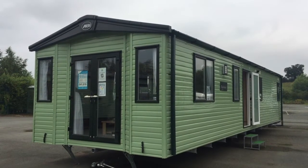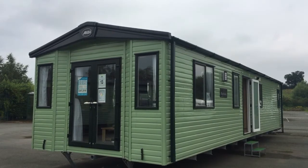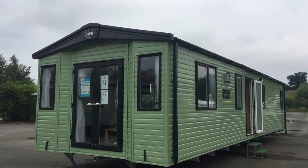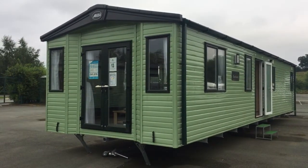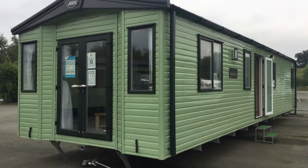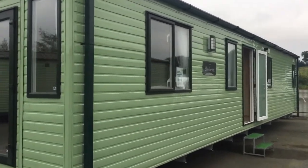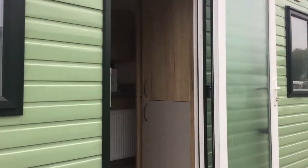Hello, welcome to Salop Leisure. Today I'm going to show you around the ABI Lenin 39 by 12, two bedroom, 2020 model. As you can see, this holiday home has outlook patio doors on the front and double glazing throughout. Let's take a look inside.